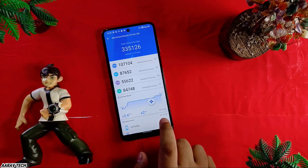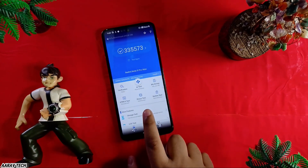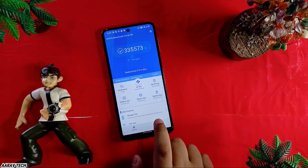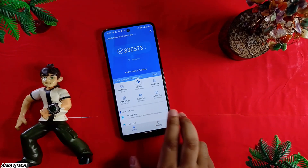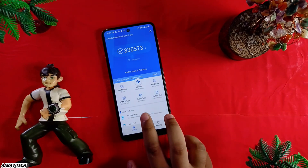Without gaming mode I got 3,35,573. I am very sorry — I'm not well that's why I had to make this video. This is also with gaming mode enabled and this is also without, and there is a difference between them.